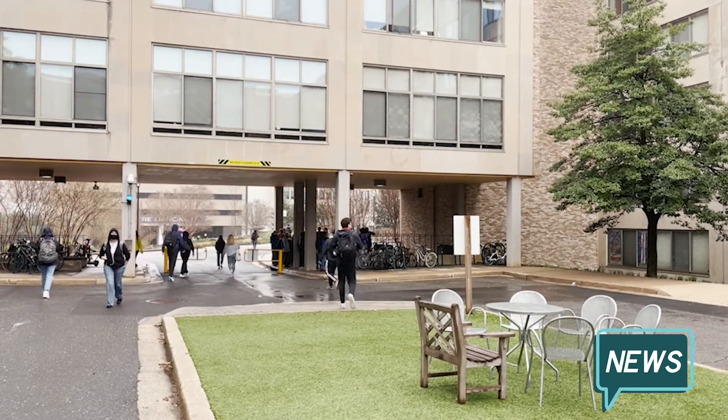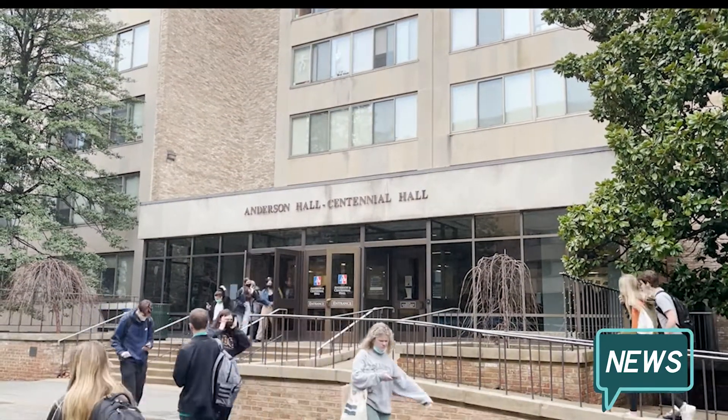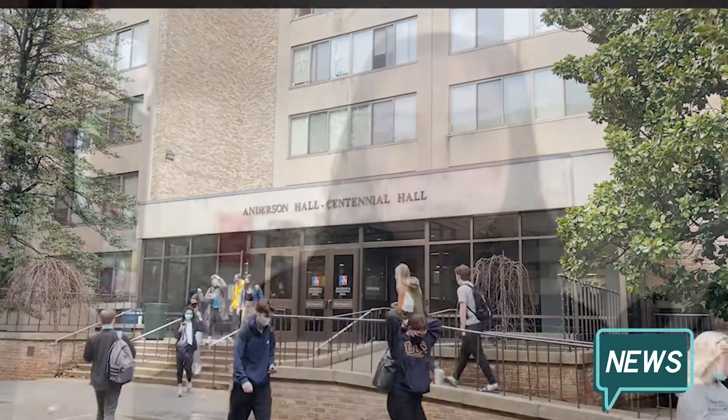Suite-style housing in Centennial Hall and the nearby Tenleytown Frequency Apartments are open to house students from May 8th to August 13th.